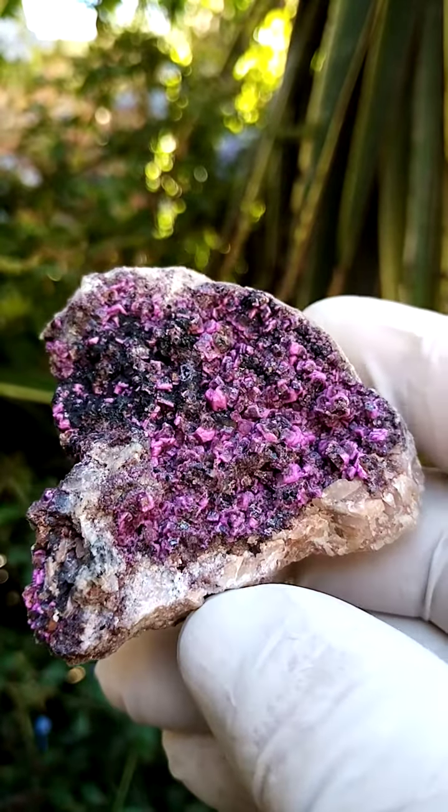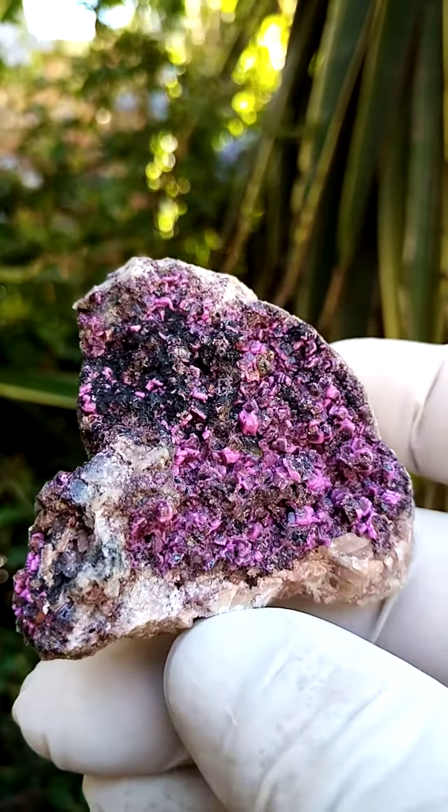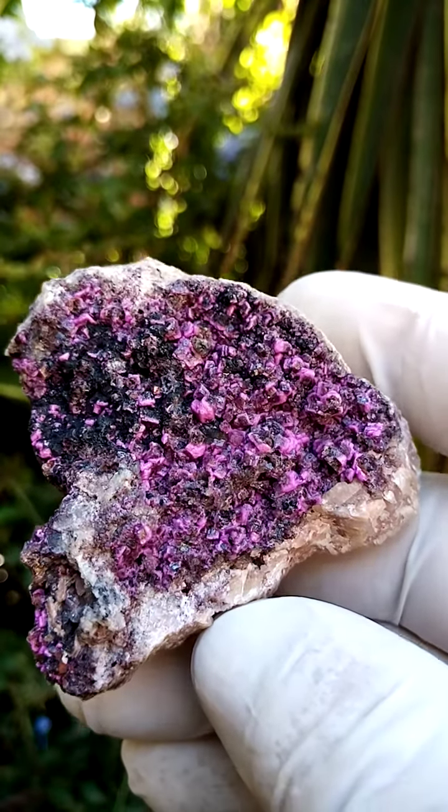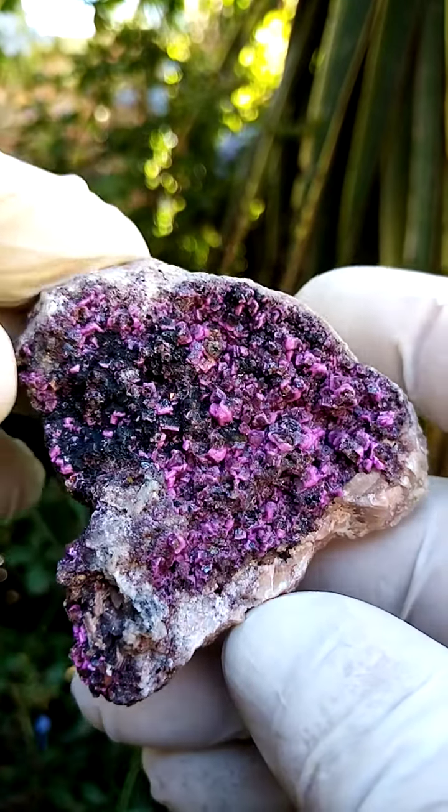All the way from the most likely the Mashamba West mine in the Katanga. Very, very intricate and fine development of these cobalt and calcite crystals.